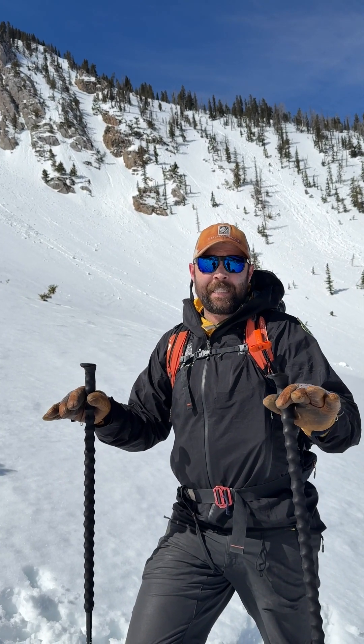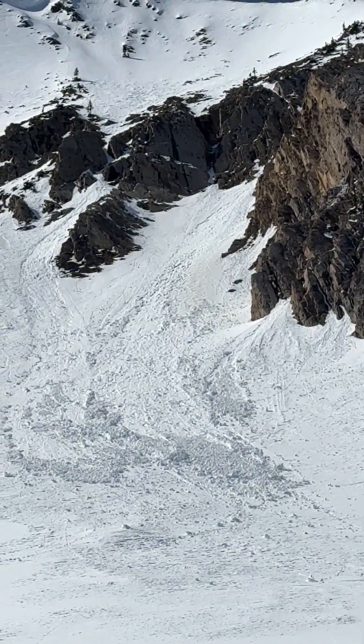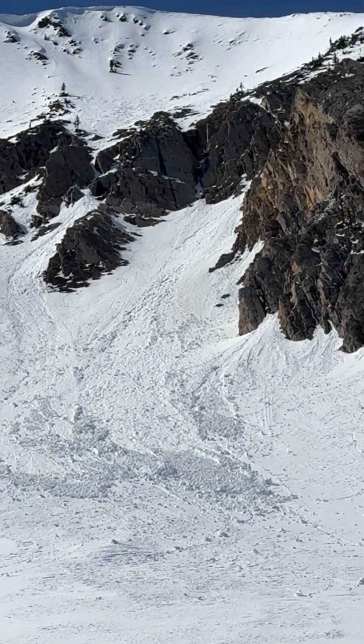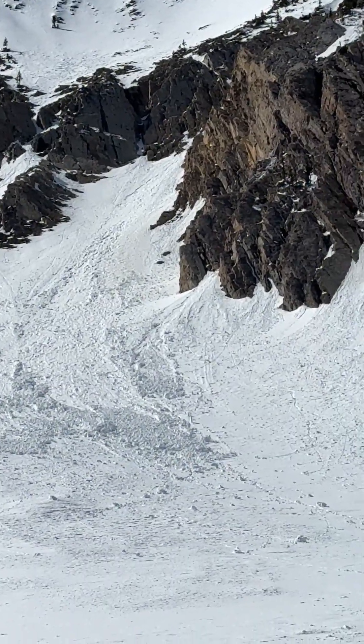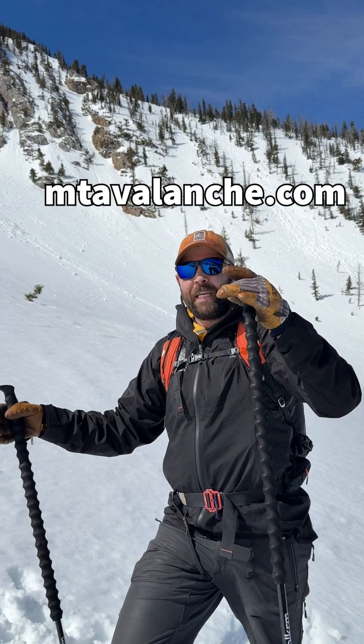Most of these slides won't be that big, but they still are a concern, pushing you into rocks, trees, or into a gully. The time we're most concerned about them is right after new snow is getting wet for the first time, or when there's been multiple days without a solid refreeze and you're getting that water developing in the snowpack.